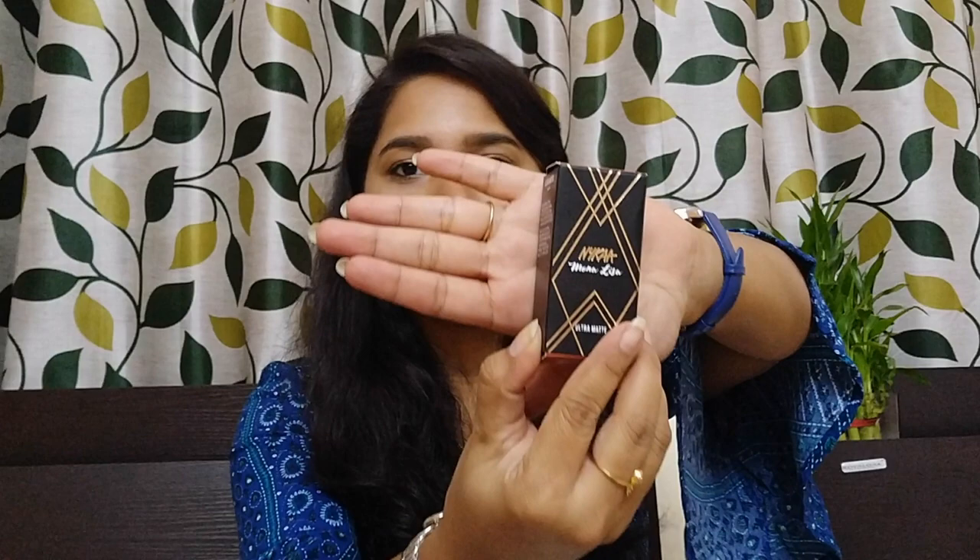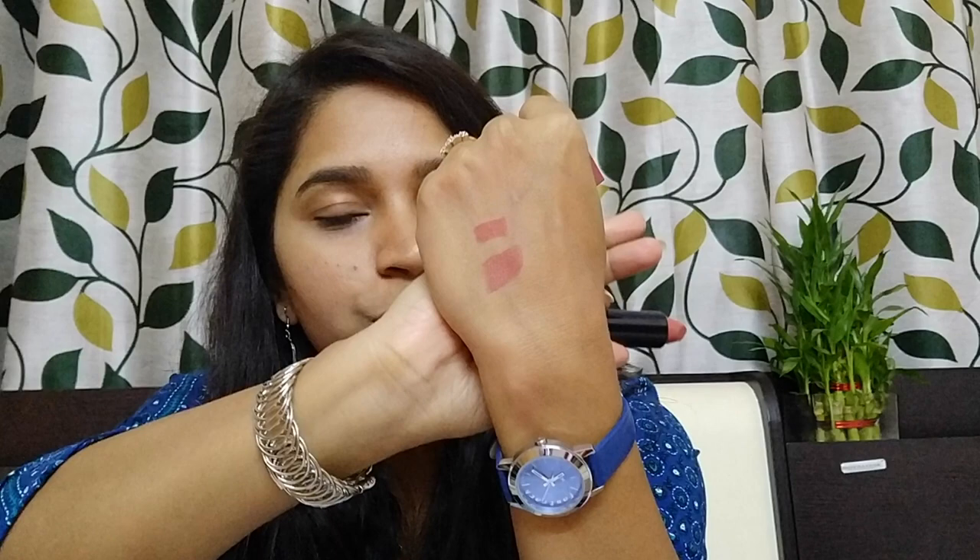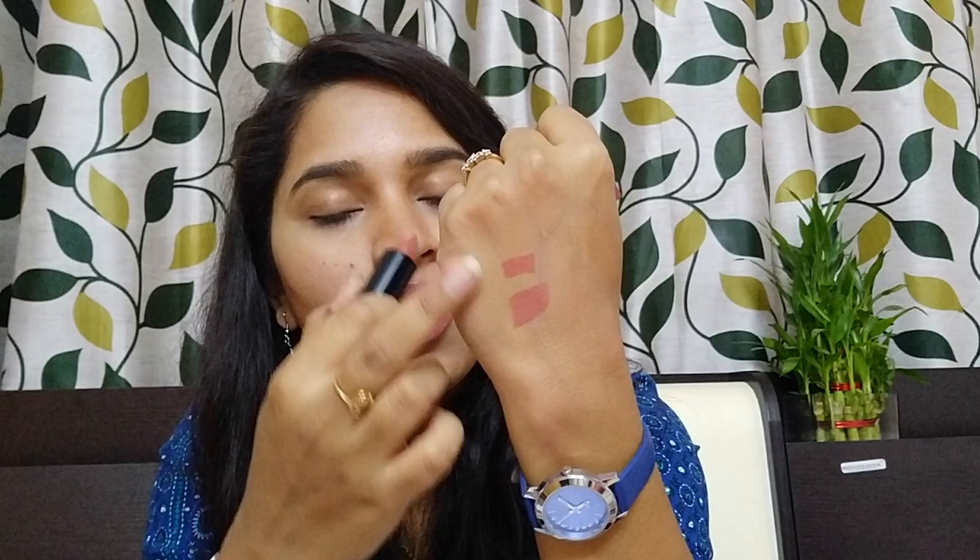The next product is from Nykaa's Ultra Matte range — a Nykaa lipstick in the shade Mona Lisa. It's also a peachish brownish shade, and it has a magnetic enclosure like their So Matte lipstick. Let me just swatch it. Wow, beautiful shade — it will go on every skin tone. It will be a beautiful nude on medium to deep skin tones. I think the duo of this lipstick and the lip liner is going to be beautiful.